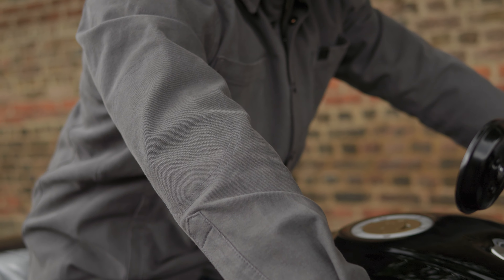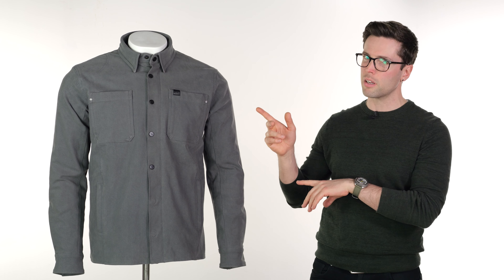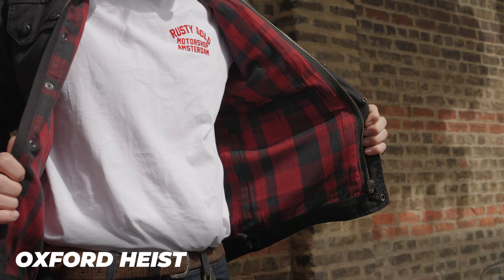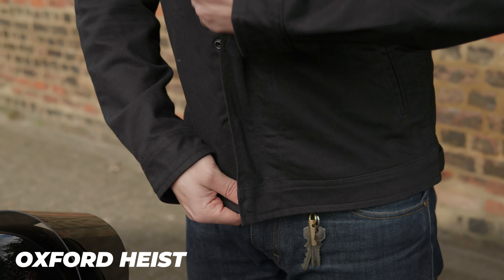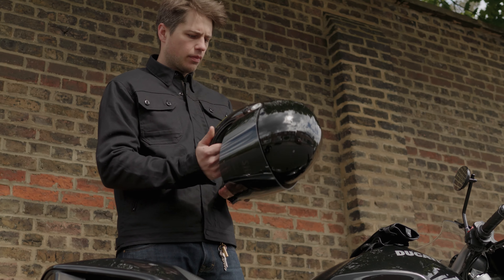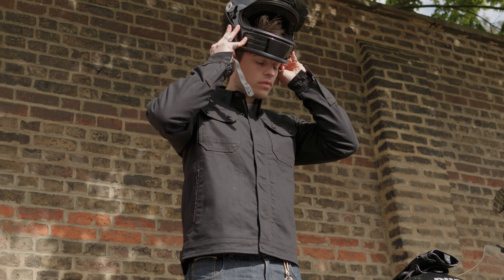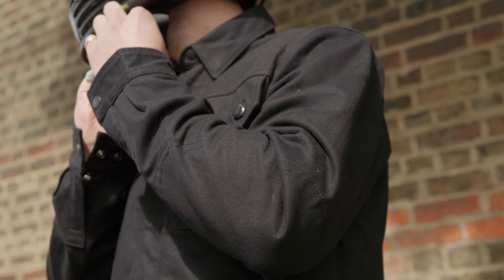It's obviously also very comfortable. It has a CE AA certification, but if you want something quite similar to this with a CE AA certification they also have the Oxford Heist motorcycle jacket. I think it was first listed as a shirt — it's a bit of a hybrid between the two because it certainly is a lightweight jacket, and it is quite similar in its fit, style, and features to this.